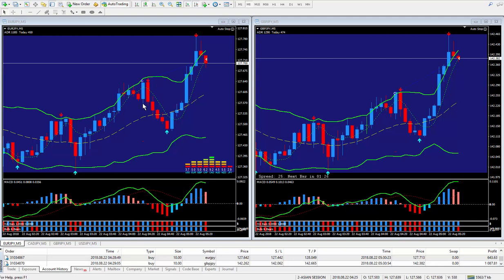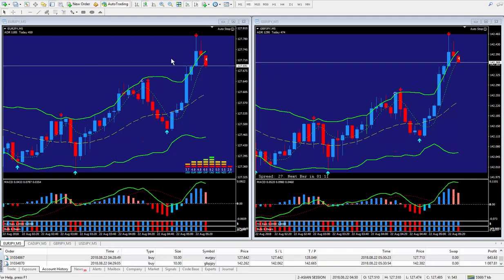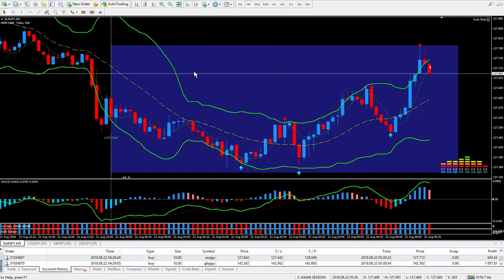I got in here roughly an hour ago. This is the Asian session on August the 21st. The platform says August 22nd, but that's because my platform, which is Vantage FX, is in Sydney, Australia. So this is 5 p.m. Eastern Standard Time, but in Australia the platform shows midnight and August the 22nd.